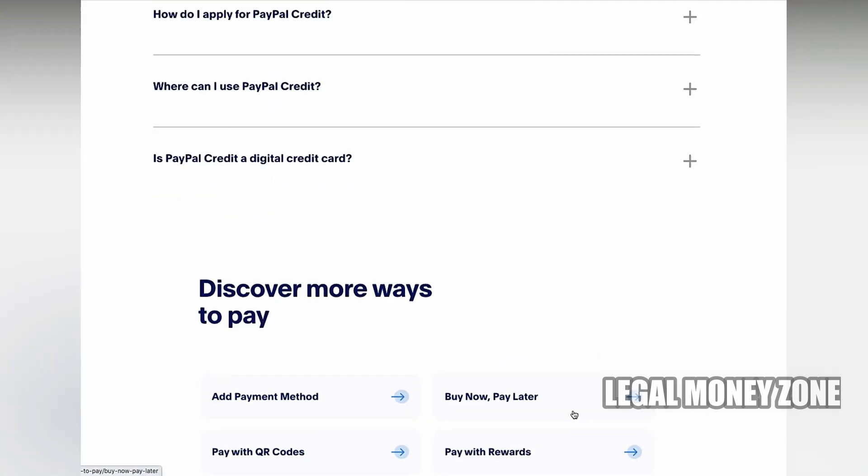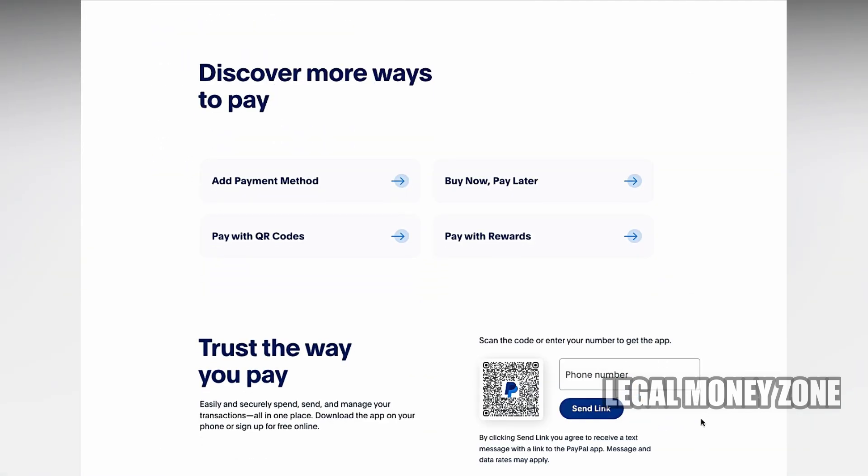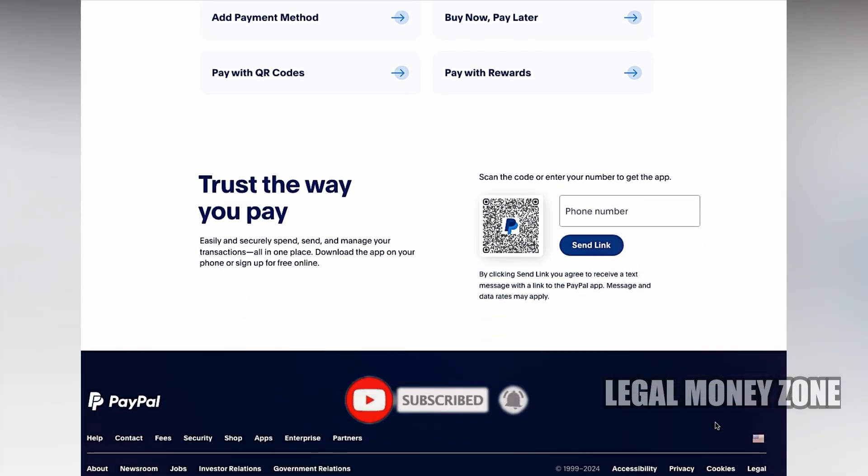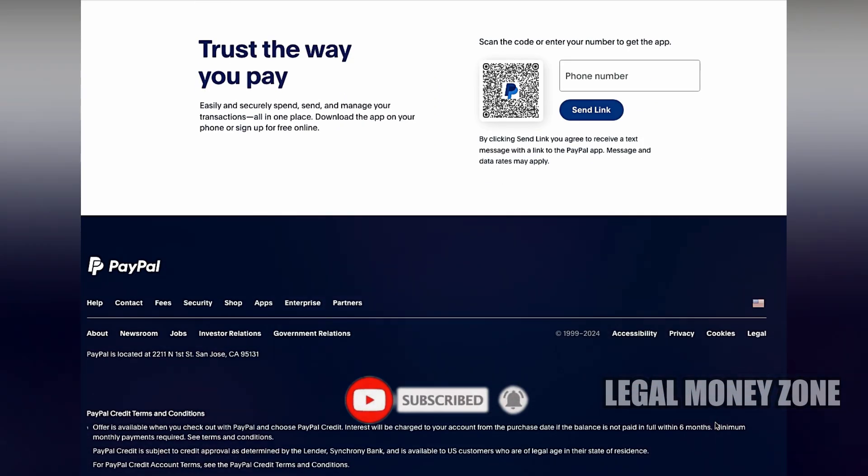These cards can be a useful financial tool for those who regularly use PayPal, as they offer additional benefits and rewards that can enhance your overall PayPal experience.